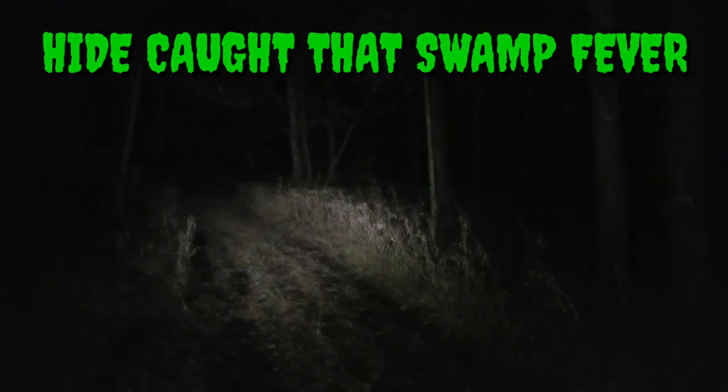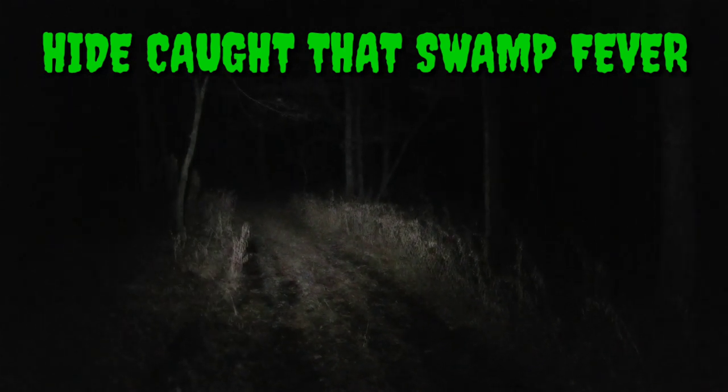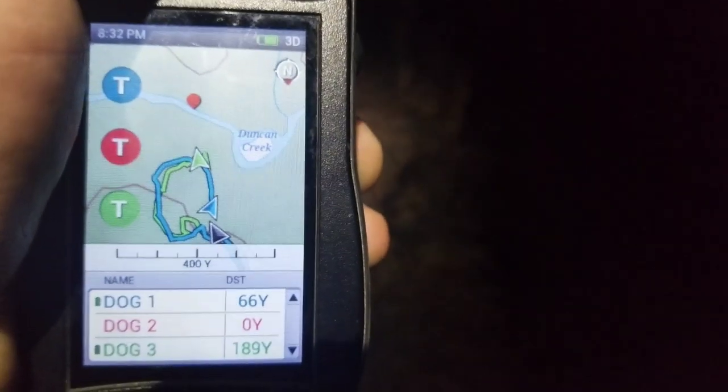Look at Hyde wanting to tree. Got JJ coming back to us right now. Hyde's about 189.